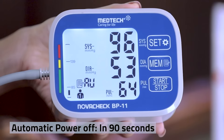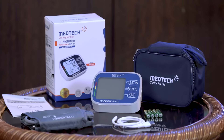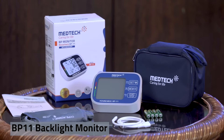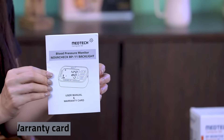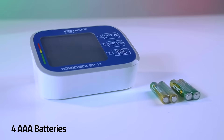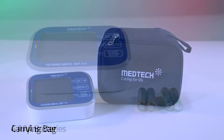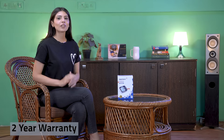Now let's see what is inside the box. Inside the box you get the BP 11 Backlight Monitor, the user manual, the two-year warranty card, an adjustable cuff, AAA batteries, the carry-on case, as well as the USB-C cable.